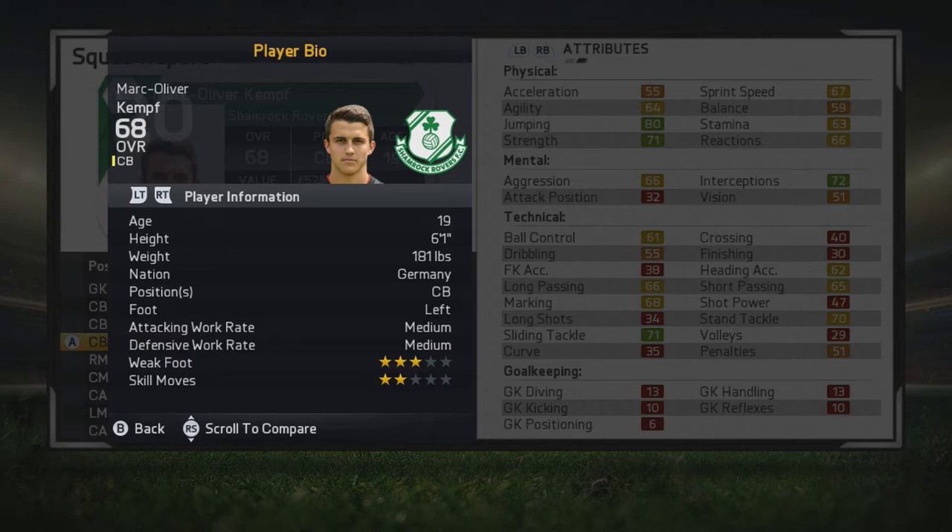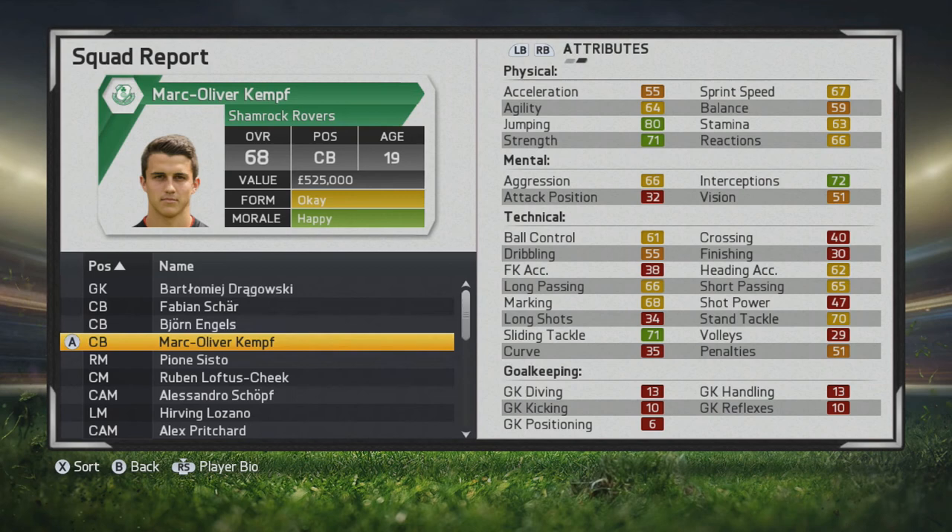He's a 6 foot 1 center back, left footed, medium medium, 3 star weak foot, 2 star skill moves. It will be interesting to see how he grows. He definitely looks like he can be a very solid partner if you have a guy who's a bit quicker, because his sprint speed is 67 and he doesn't have the best agility or acceleration, so you'd probably want someone a bit quicker next to him.